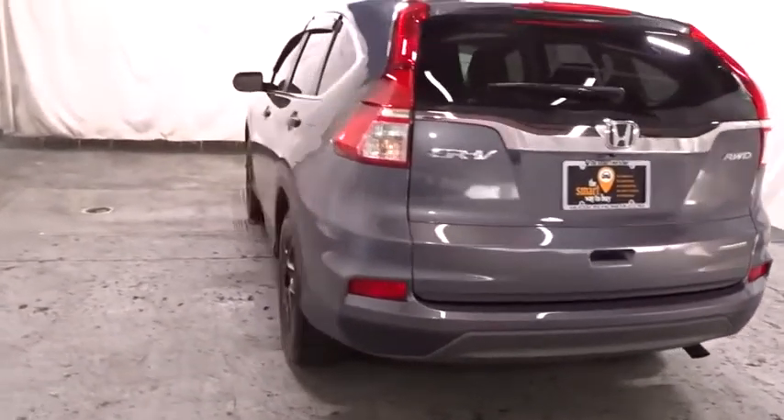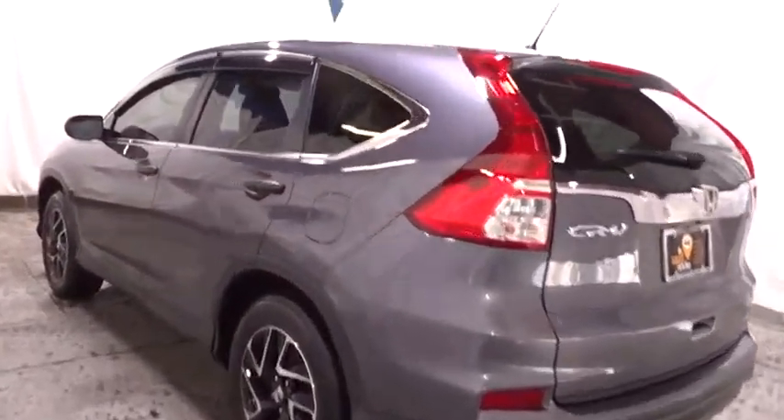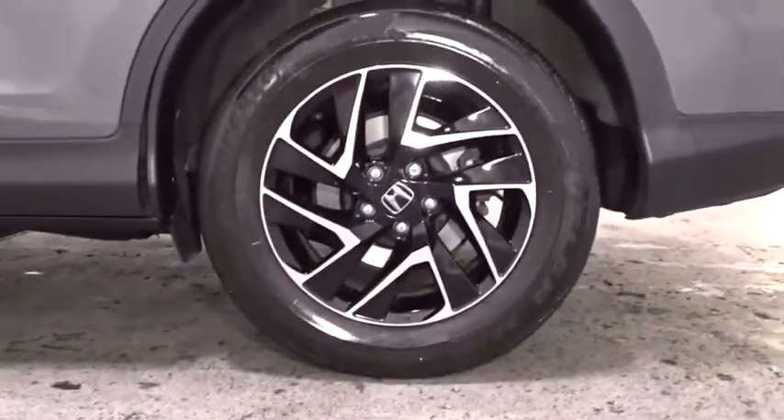Tachometer, cloth seat trim, engine immobilizer, tinted glass, black door handles, four-piece floor mat set, low tire pressure warning. Come take a test drive today.